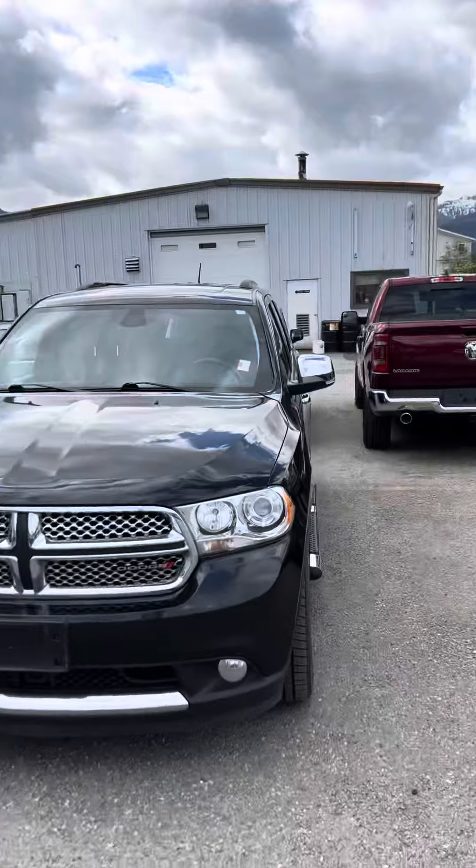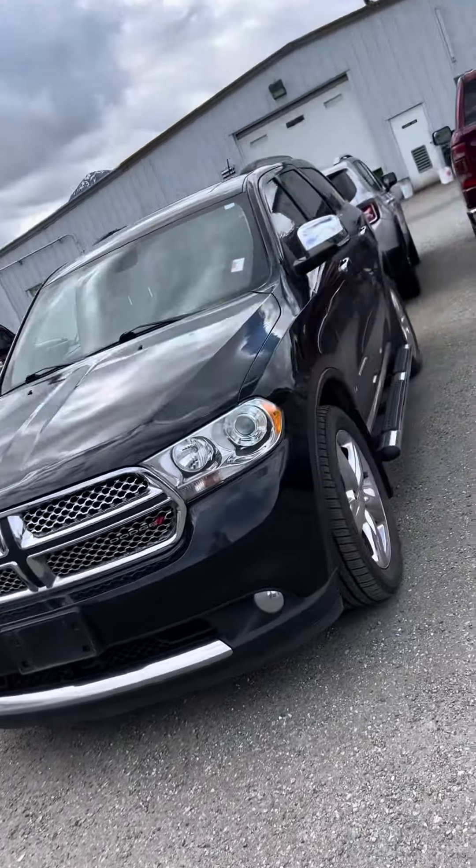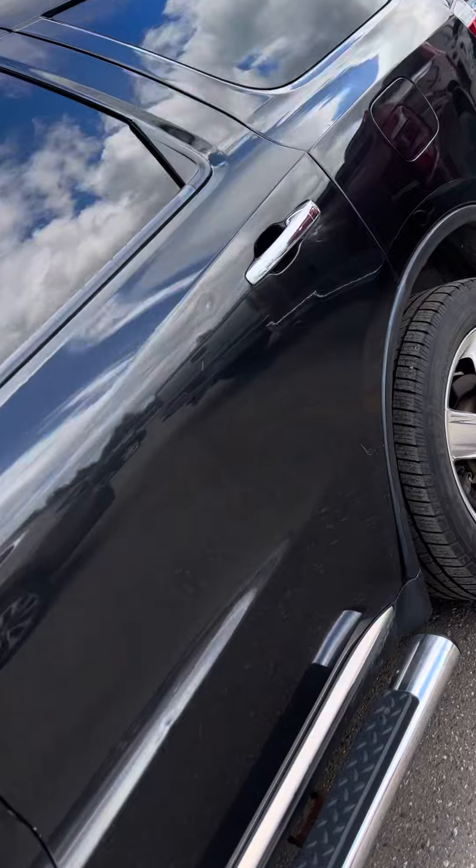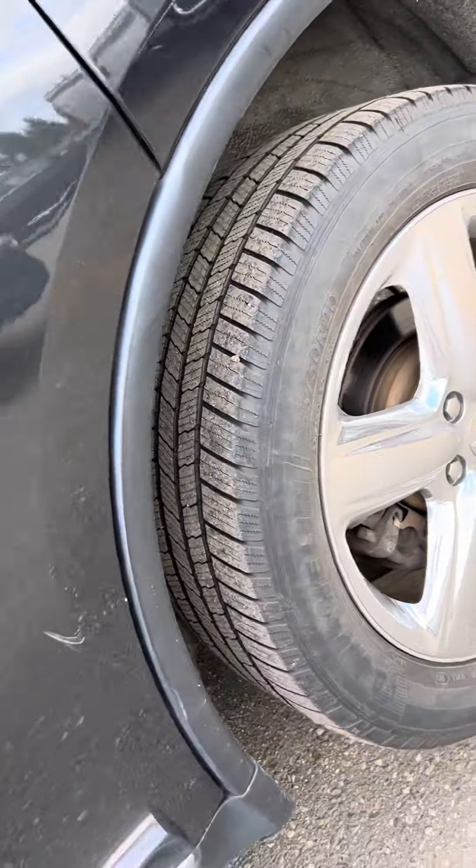This is Chance here with Juno Automall. I'm just going to give you a quick rundown of this Durango. It's a 2013 — super, super clean. Black, with running boards on the side and super nice wheels with quite a bit of tread left on them.